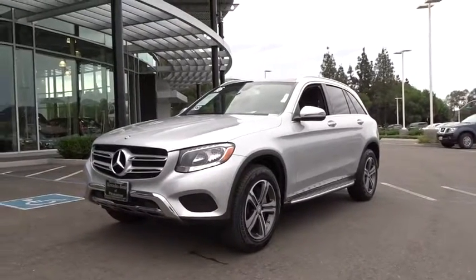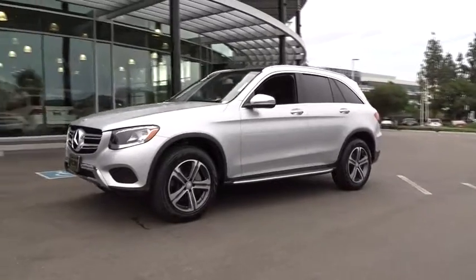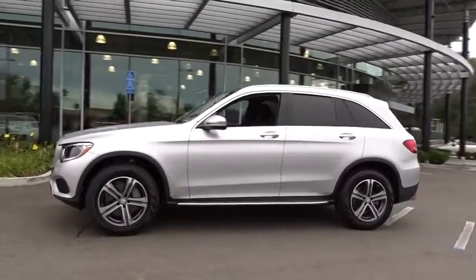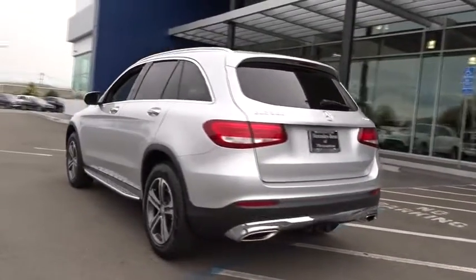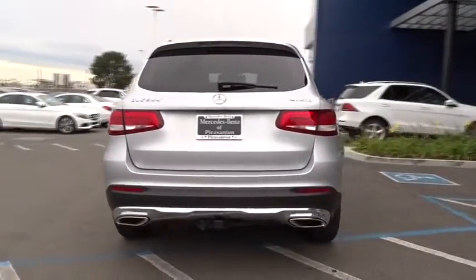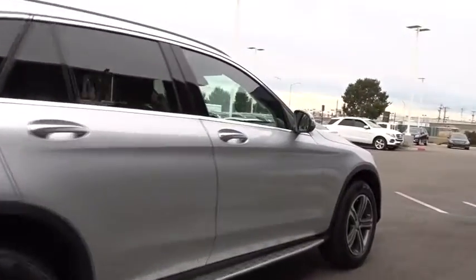2016 Mercedes-Benz GLC. The Mercedes-Benz GLC sets the bar for the luxury SUV — a midsize SUV that's all lean muscle and has a roomy new cabin full of style and substance. This vehicle has less than 20,000 miles. Here are some of this vehicle's great options.